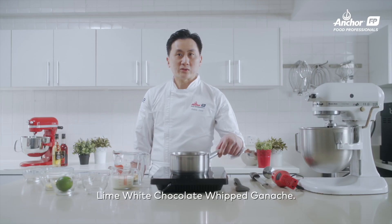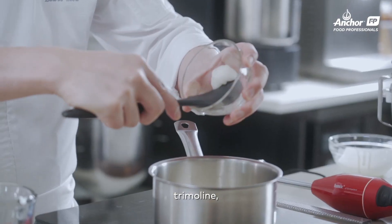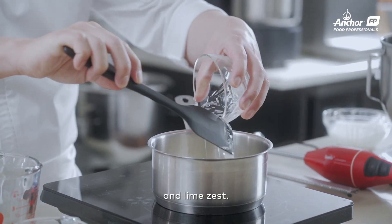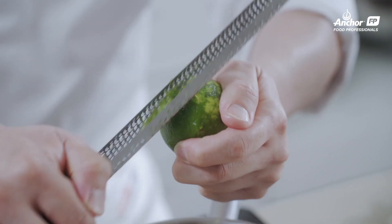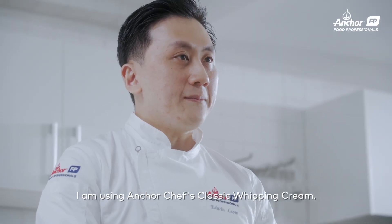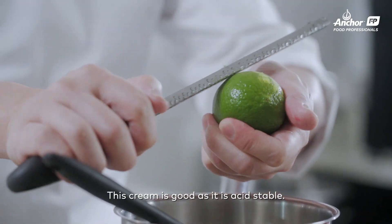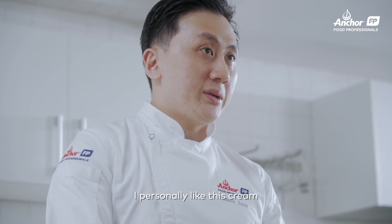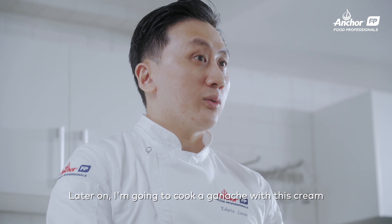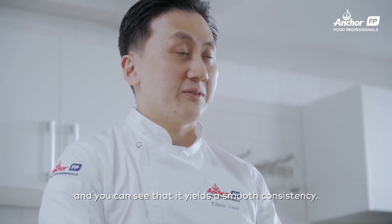Now we will be doing the lime white chocolate whipped ganache. I'll be adding cream, Trimoline, glucose, and lime zest. I'm using Anchor Chef Classic whipping cream — I'm zesting lime zest into my mixture. This cream is very good because it's acid stable. I personally like this cream because it's whip-stable and cook-stable. I'm going to cook a ganache with this cream, and you can see it gives a very smooth consistency as a result.